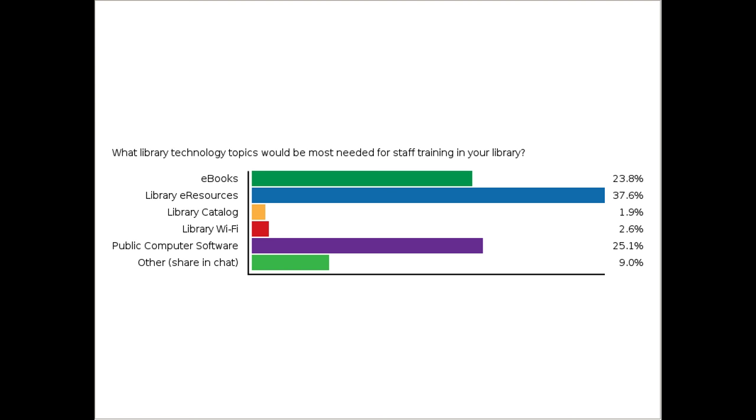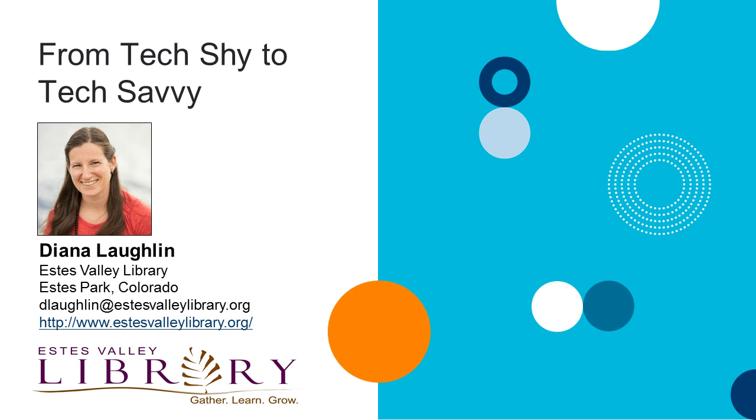I'm going to hand things over to Diana. Diana is joining us from the Estes Valley Library in Colorado, and she's going to tell us how she and her library have helped bring staff from tech-shy to tech-savvy. Diana?